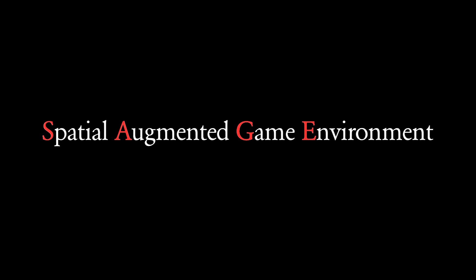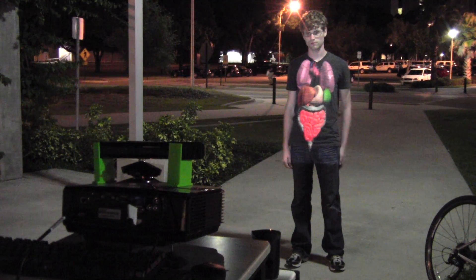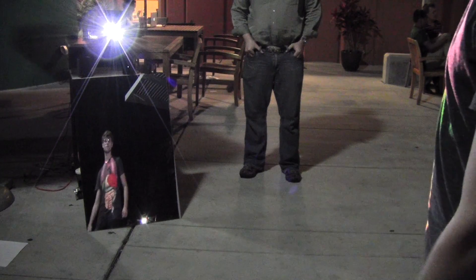The Spatial Augmented Game Environment, or SAGE, is basically a 12 by 12 space where you can interact naturally with a 3D environment generated by a projector. The Kinect is able to find 3D position in the real environment.